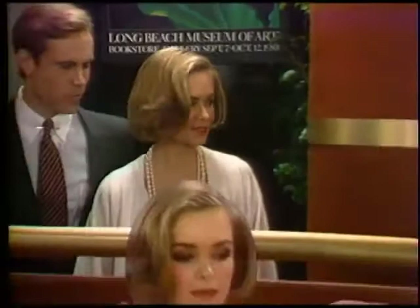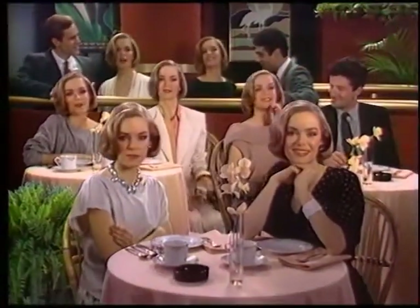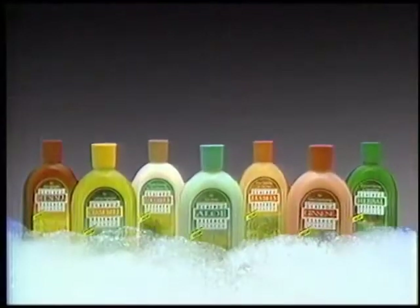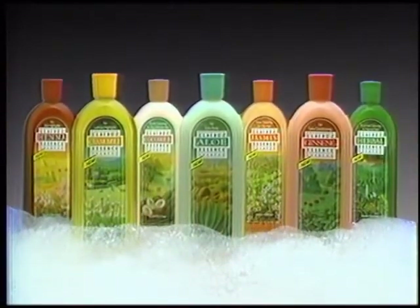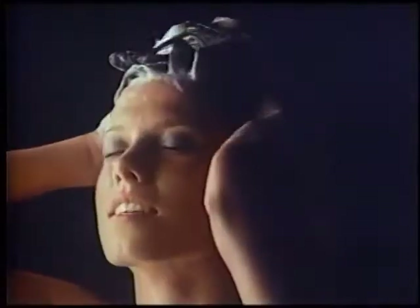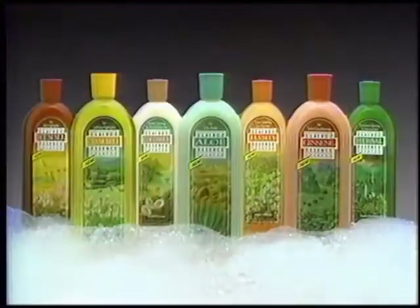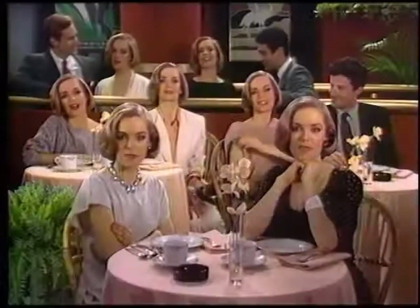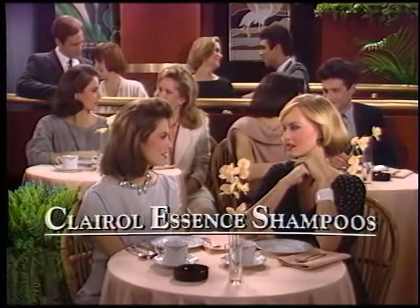If we lived in a world where all women were the same, they'd need only one shampoo. Clairol introduces seven shampoos for the real world, where all women are different. Clairol Essence shampoos — each with its own natural botanical: Aloe Essence for extra body, Chamomile Essence for beautiful highlights, Ginseng Essence for conditioning. Seven Clairol Essence shampoos that make your difference beautiful.